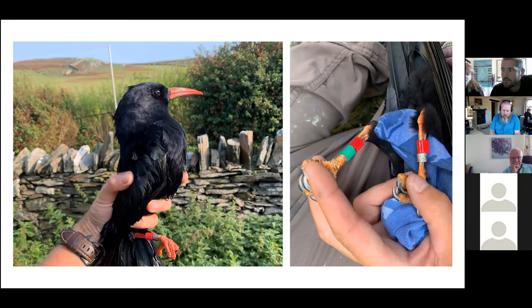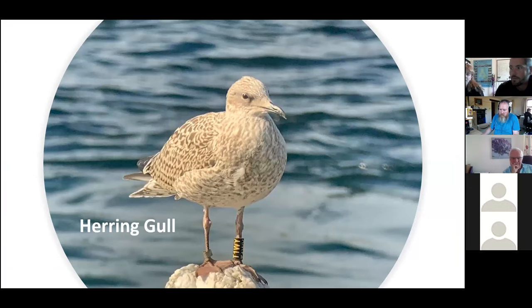With some species, like the chough in the picture, we add colour rings to help identify birds much easier. Herring gulls, lesser black-backed gulls and great black-backed gulls have colour rings fitted here on the CAF. They are very easy to read in the field, which means any member of the public can see them and report them. We get sightings from all over Europe.